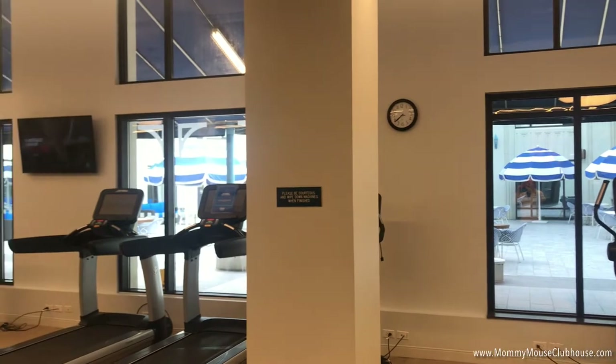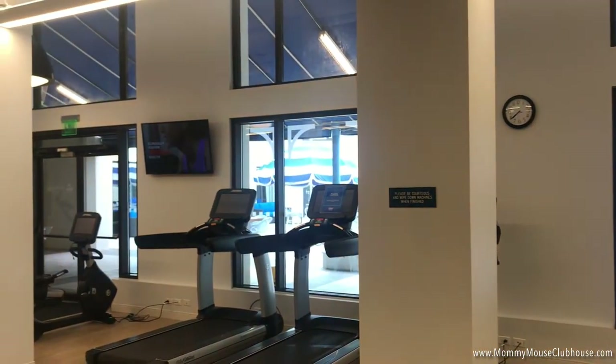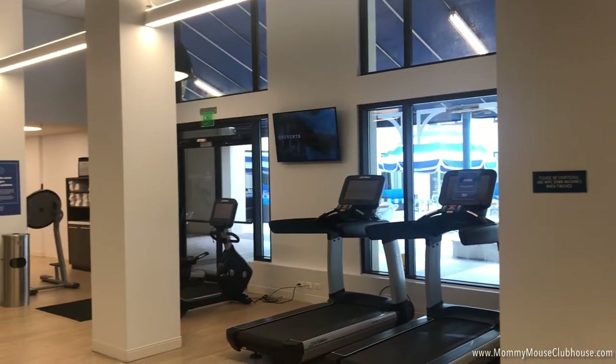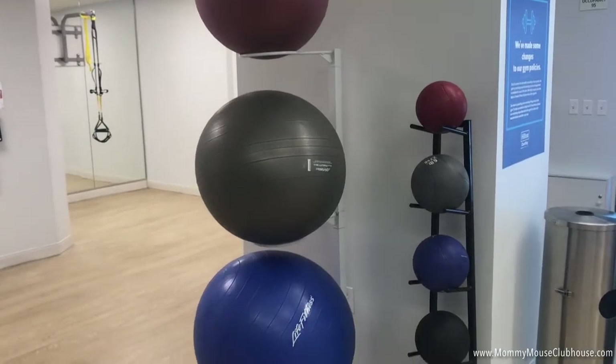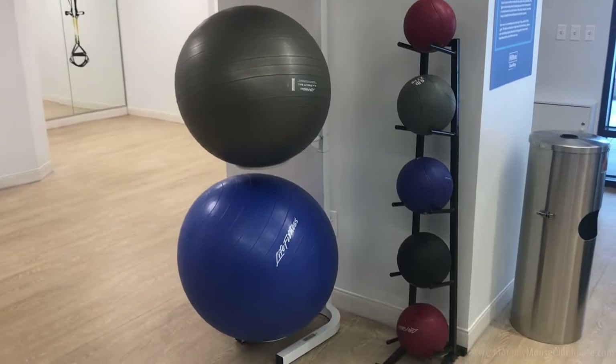Hilton Lake Buena Vista Palace has an amazing, fully-stocked fitness center. You will find both cardio machines as well as an assortment of free weights. You can get your daily workout between the hours of 6 a.m. and 11 p.m.